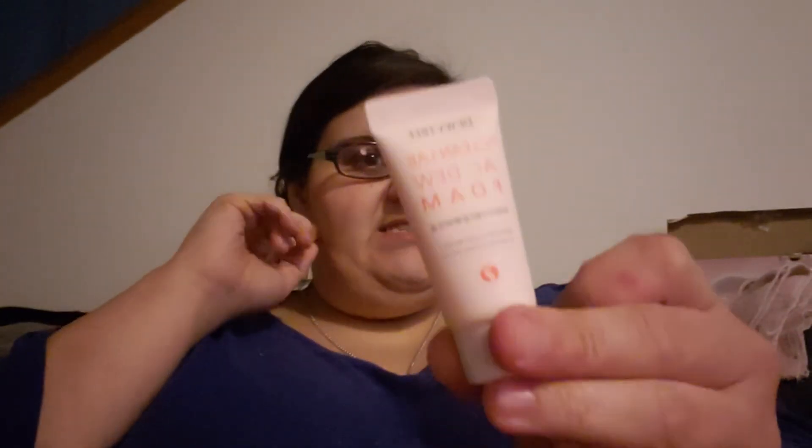And then I got this Dewytree Clean Lab AC Dew Foam. I wanted to say ACDC, but that's not what it is. When I saw the ACD I just wanted to say ACDC — my mind went there automatically.